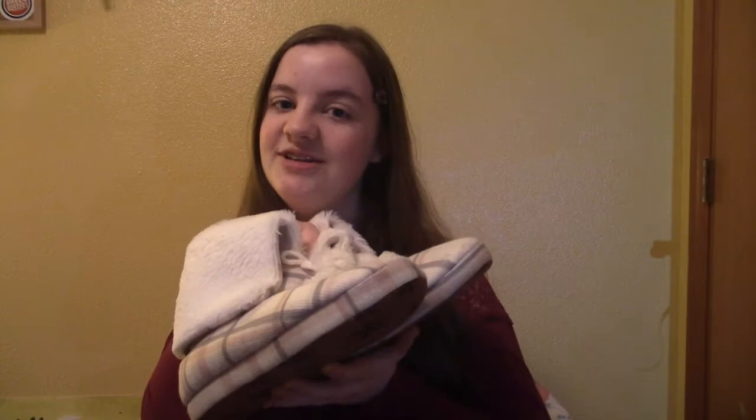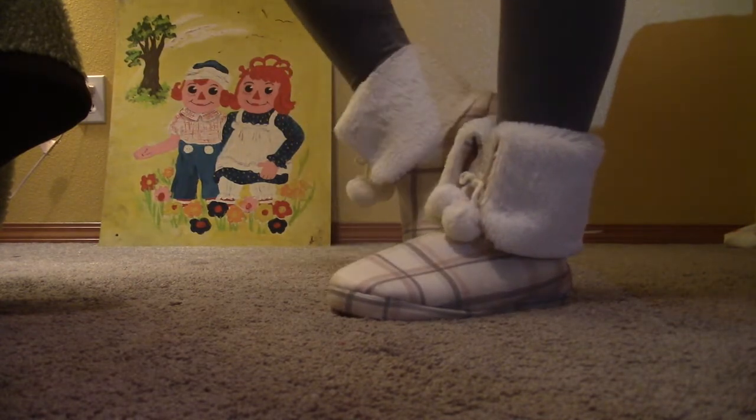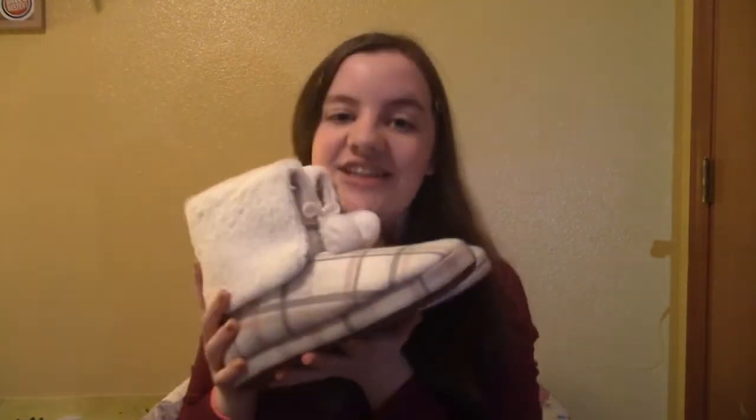Up next we went to Garage because Andrea had a gift card there. She bought me these slippers — they were on sale for $10, like 60% off. They're super fuzzy on the inside and on the outside and they have these little balls on the front. I'm literally obsessed, I love them so much and I'm so happy that she bought these for me.